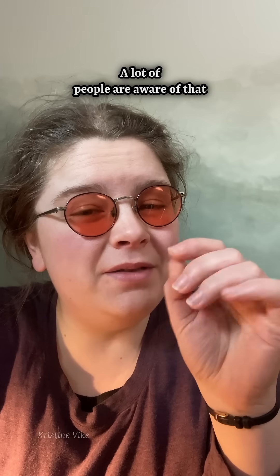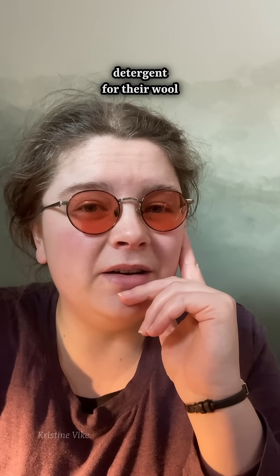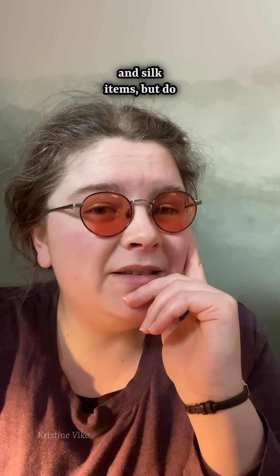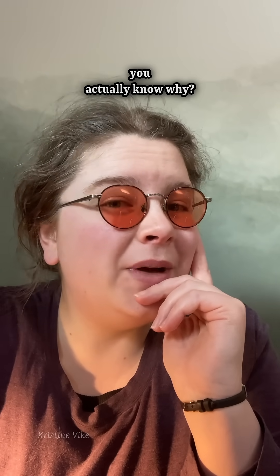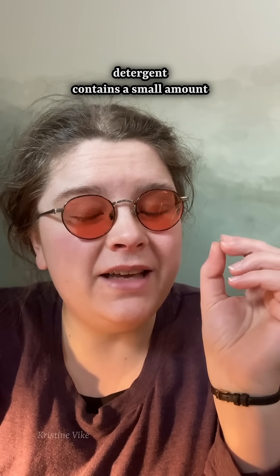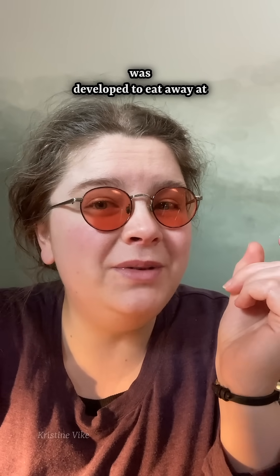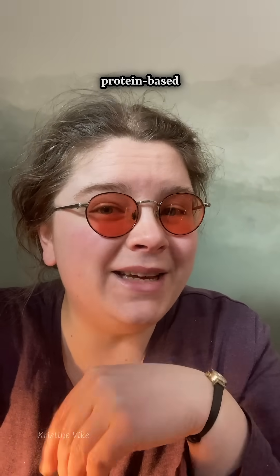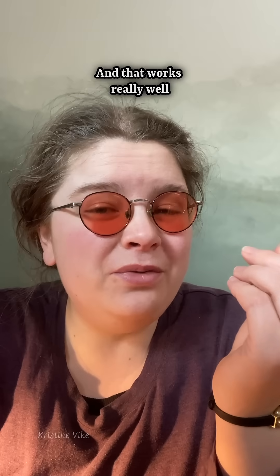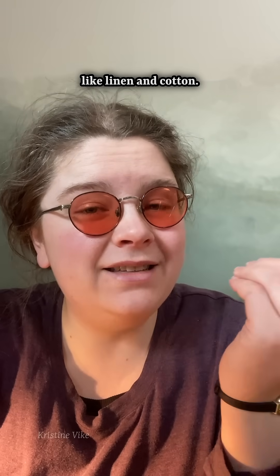A lot of people are aware that they shouldn't use regular laundry detergent for their wool and silk items, but do you actually know why? That is because regular laundry detergent contains a small amount of an enzyme that was developed to eat away at protein-based stains in clothing, and that works really well for cellulose-based fibers like linen and cotton.